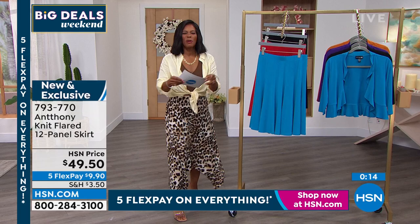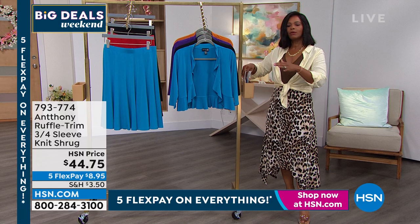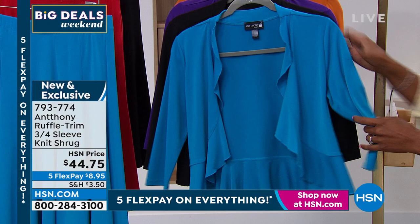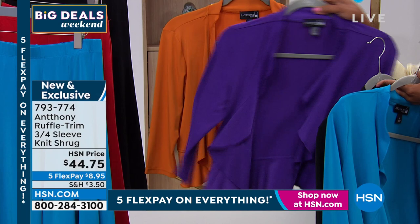Let me give you the item number for the shrug and then I'm going to pop it on. Item 793-774 — it's the ruffle trim three-quarter sleeve shrug. It comes in deep turquoise, black, purple, and deep orange. You're going to wear this back with the next dress coming up, but also with so many other pieces.